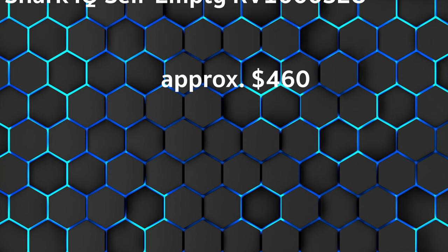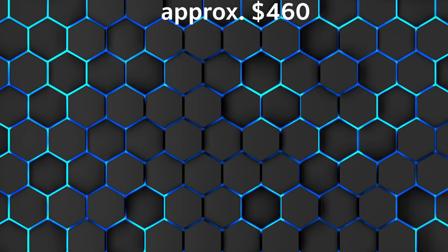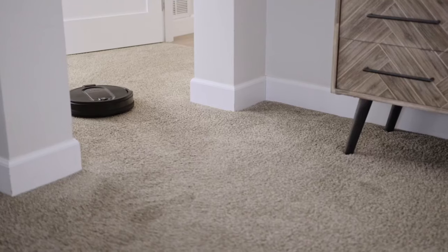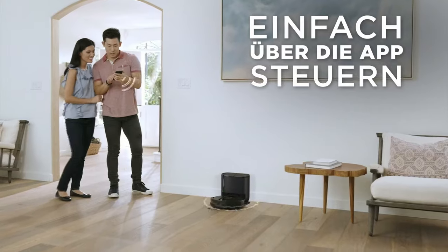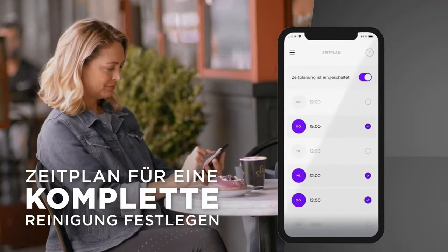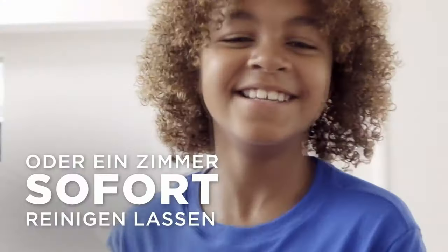Powerful vacuum robot with suction station. Strengths: low overall height, suitable for pet owners, adjustable suction times, and high quality brush. Weaknesses: problems with mapping, long charging time of 6 hours, and needs light to function.